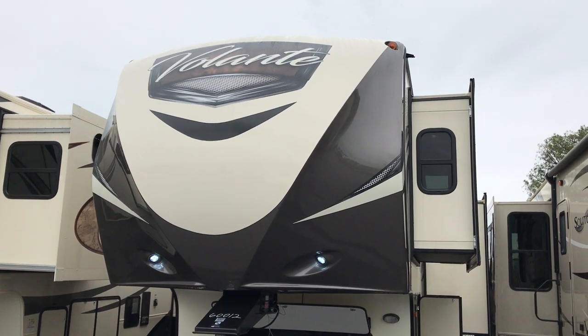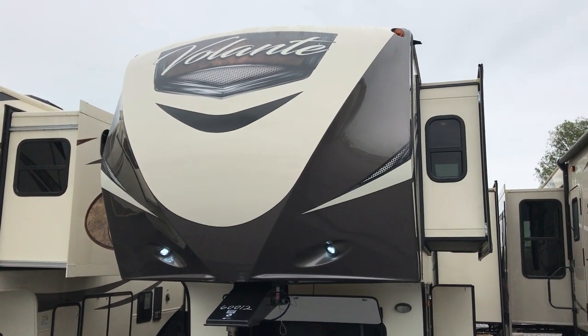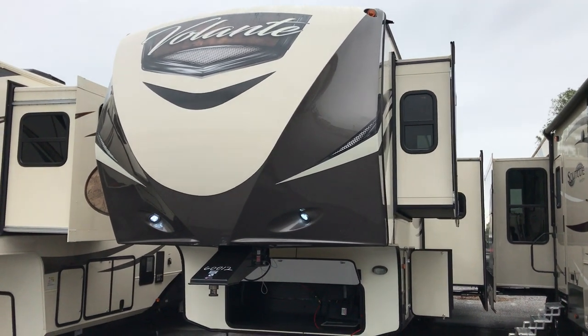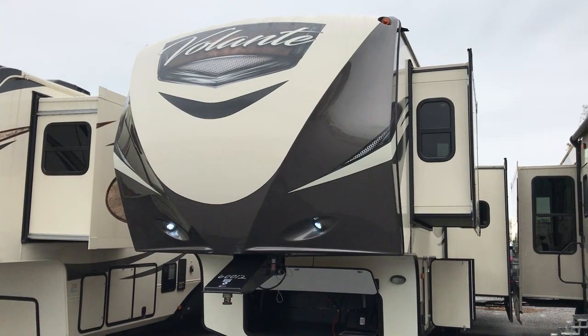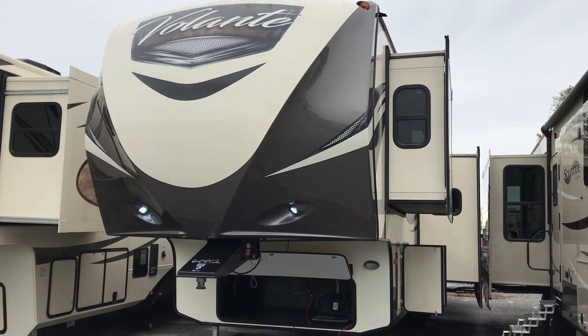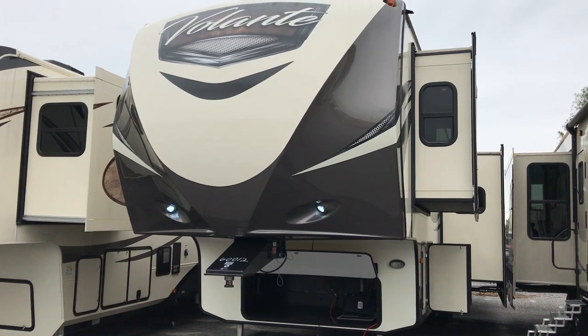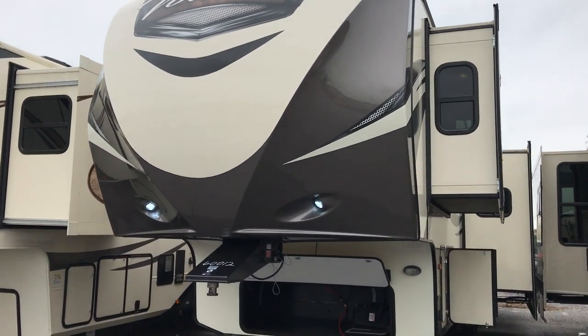Hey folks, Paul Chamberlain coming to you from Beckley's Camper Center here in Thurmont, Maryland — that's Frederick County, Maryland. We're just 30 minutes south of Gettysburg, PA, and I'm going to talk to you today about the 3601 LF Volante fifth wheel by Crossroads.